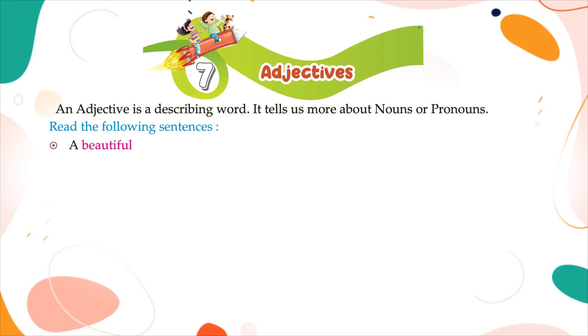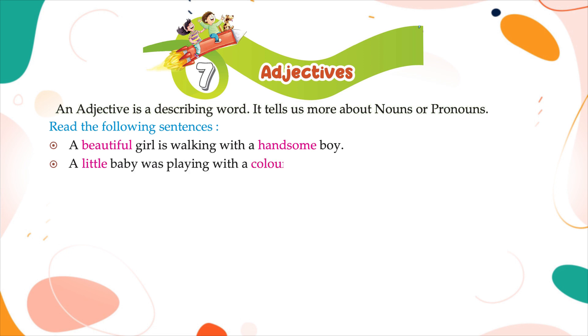A beautiful girl is walking with a handsome boy. A little baby was playing with a colourful ball. A big balloon burst with a loud sound.